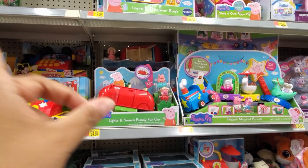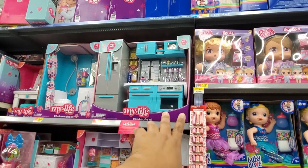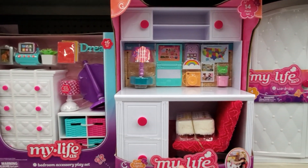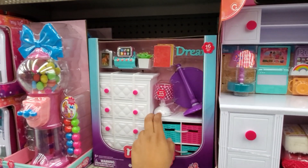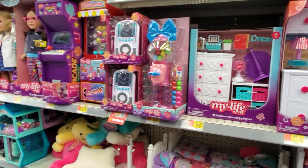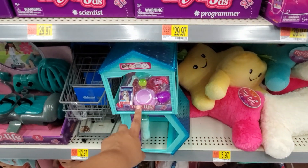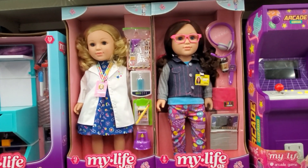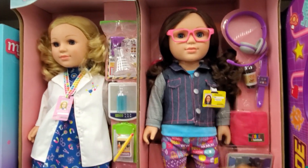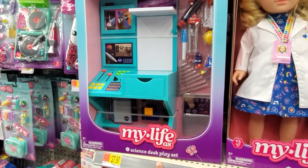I made it into the My Life As department. The kitchen is new — just a different color. They have the bathroom play set for only $40, the desk is $28, and the bedroom set is only $20. There's a JoJo-themed one for $10. They have pillows for the doll's back, a doggy that comes with stuff. The new doll is a programmer — basically a gamer, she has her coffee and everything. There's also a scientist over here.